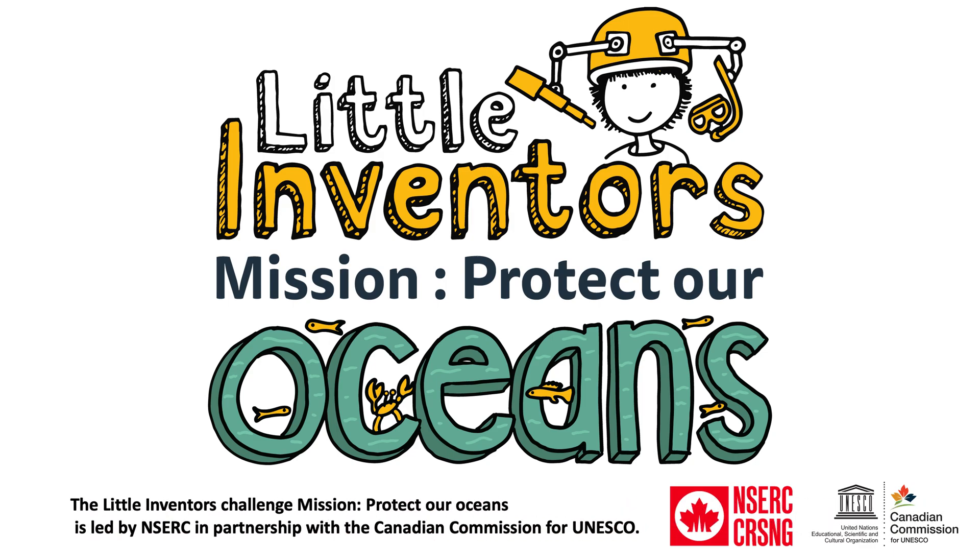The Little Inventors Challenge: Mission Protect Our Oceans is led by NSERC in partnership with the Canadian Commission for UNESCO.